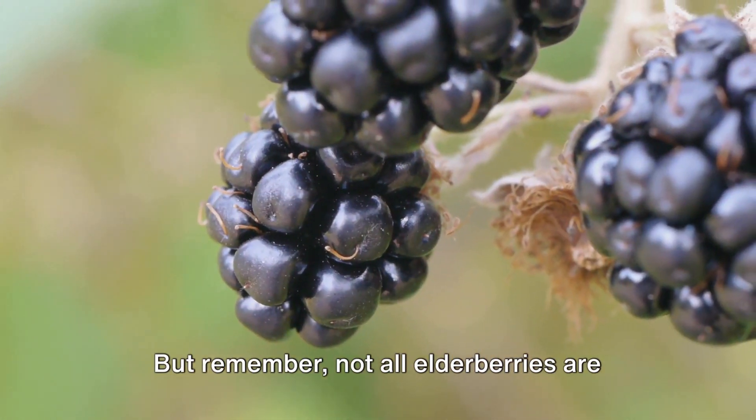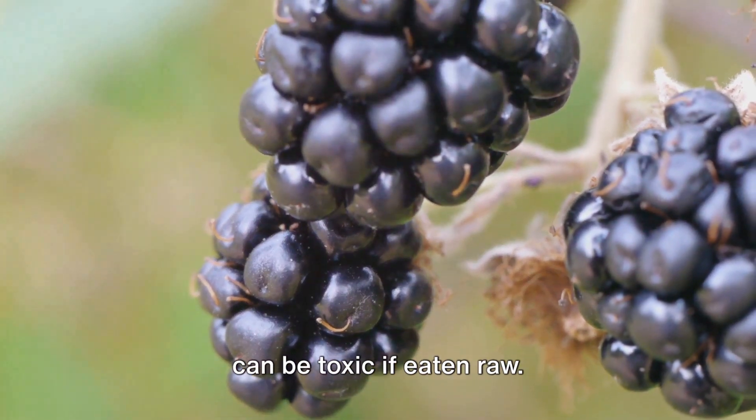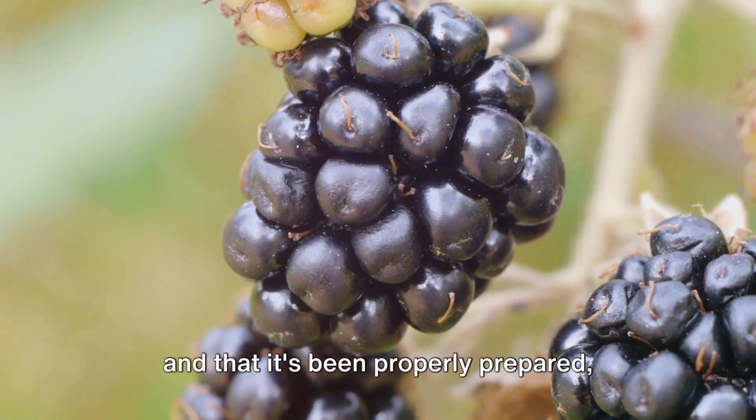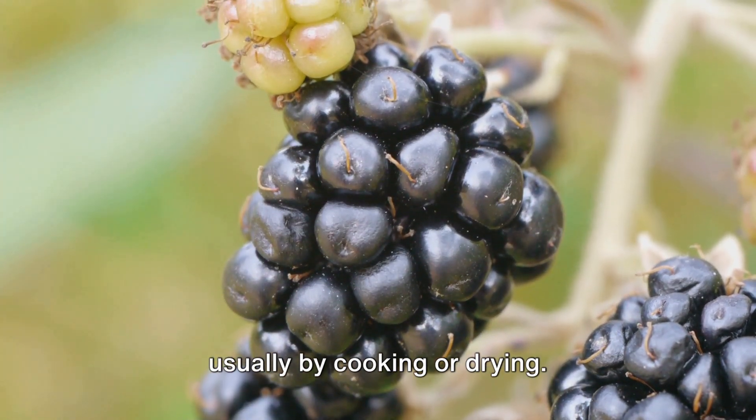But remember, not all elderberries are created equal. Some varieties like the red elderberry can be toxic if eaten raw. Always ensure you're using a safe variety and that it's been properly prepared, usually by cooking or drying.